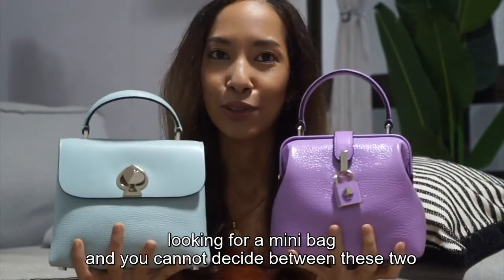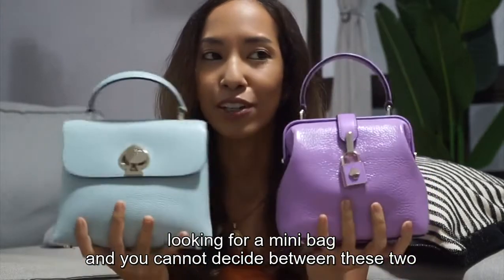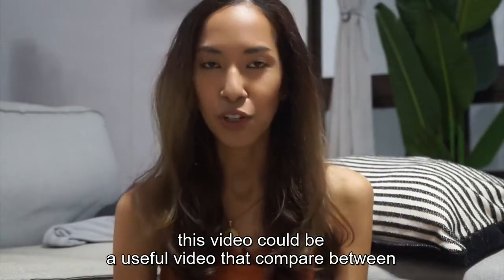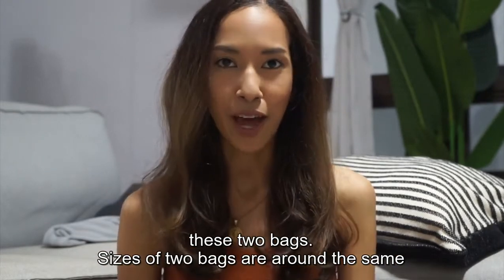In case you're still looking for a mini bag and you cannot decide between these two, this video could be useful as it compares these two bags.